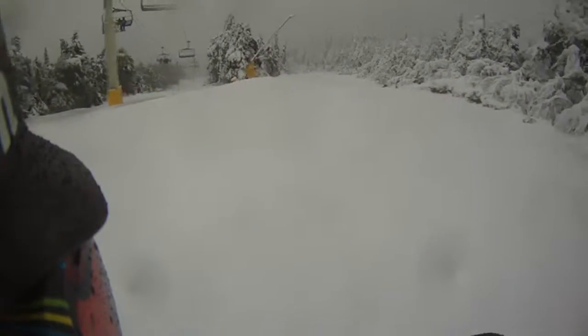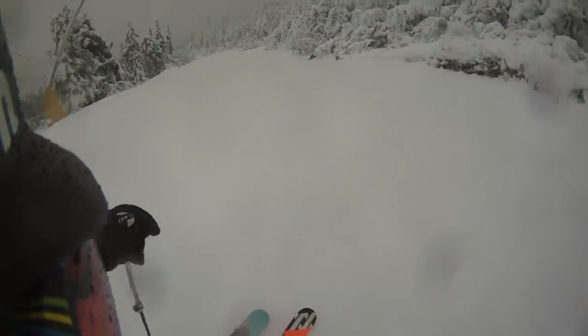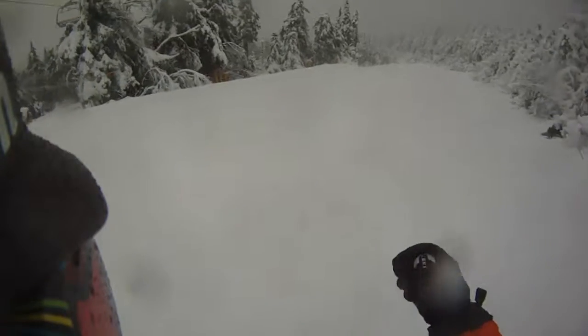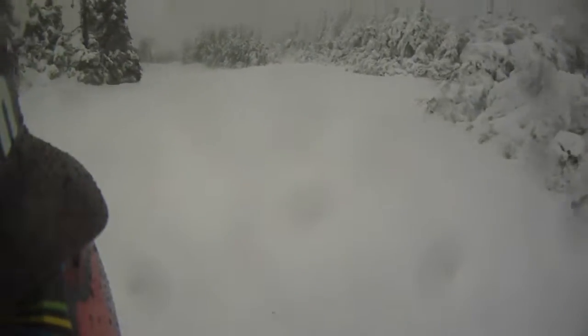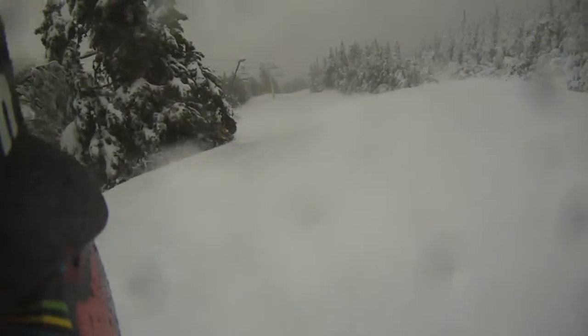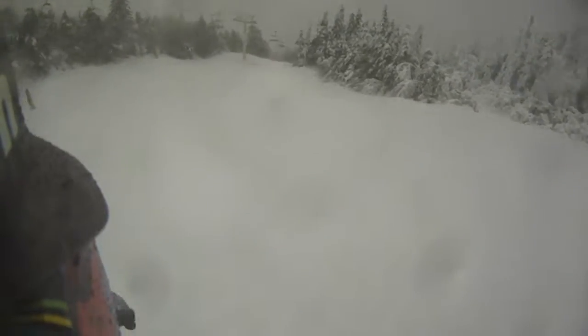All right, we're on Tamarack, and we've got the new RSs out — 130s — and they have tremendous edge hold. Tremendous.